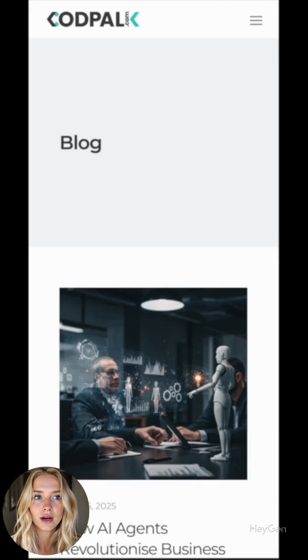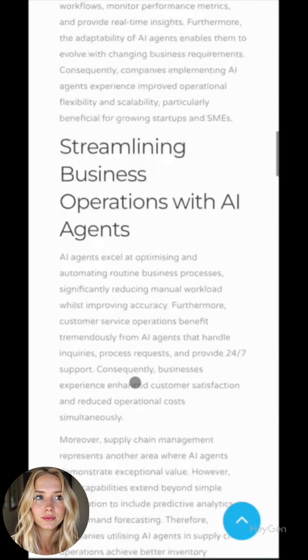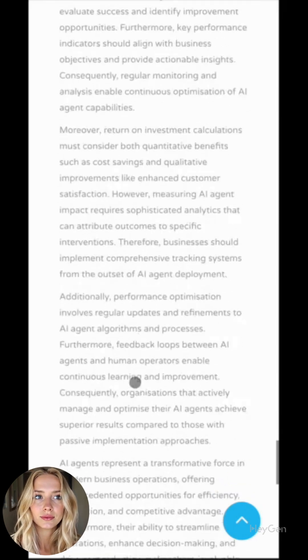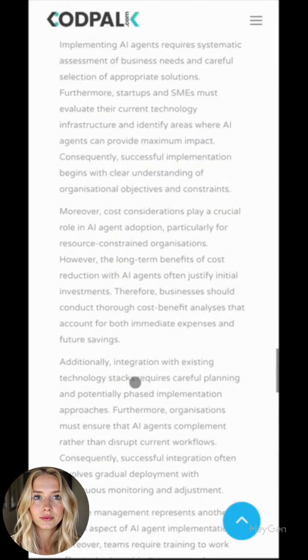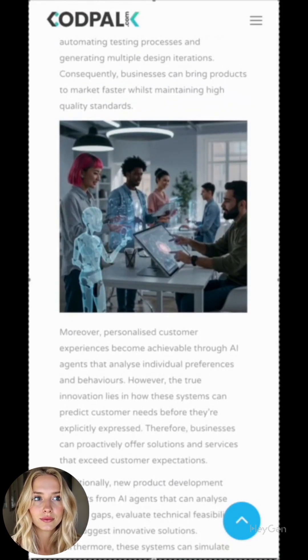Now that the blog post is ready, let's go and see what content he wrote for us. Wow, the content is very interesting and also includes relevant images. How simple is that? 90 seconds, zero writing.